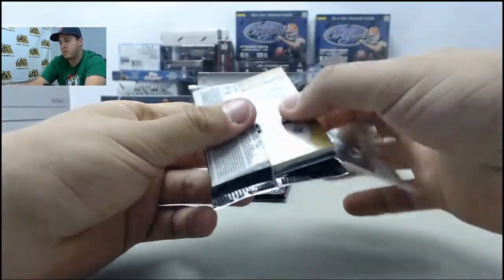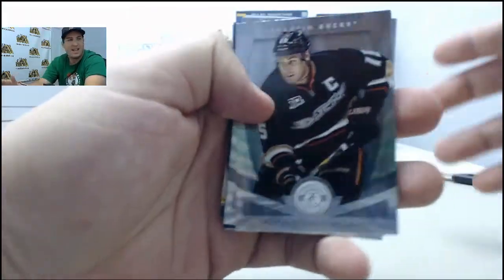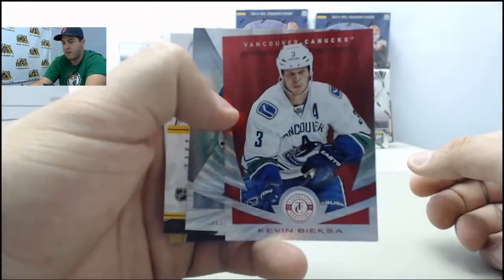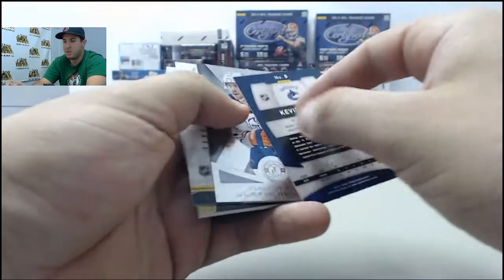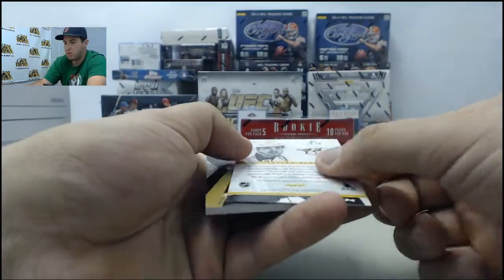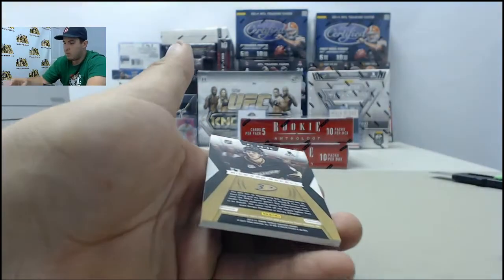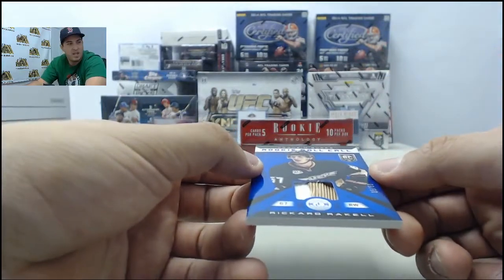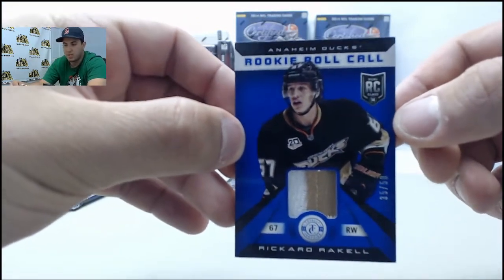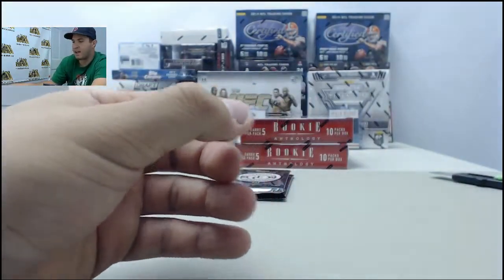Next pack feels pretty thick. Ryan Getzlaf, Erik Carlsson — we got a red Kevin Bieksa numbered 71 of 100, Justin Schultz, autograph card Taylor Beck. Got a real thick one in the back too — cool. Two hits in this pack: numbered 35 of 50, Rookie Roll Call with two pieces of jersey, Ricard Rakell blue mirror. Two hits in one pack — can't complain about that.